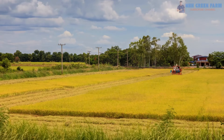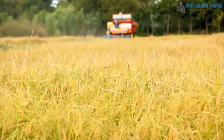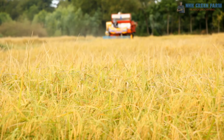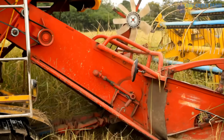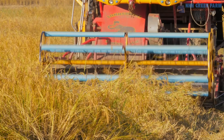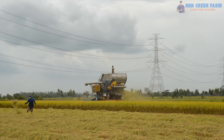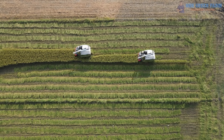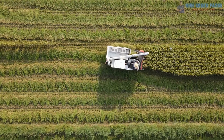So, how do rice harvesters work? They are designed with three main components. The cutting unit gently cuts and feeds the rice into the machine. The threshing system separates rice grains from stalks. And the straw management system gathers and processes straw for reuse. Modern harvesters also feature GPS, smart sensors and data analysis software, allowing real-time performance monitoring and optimization.